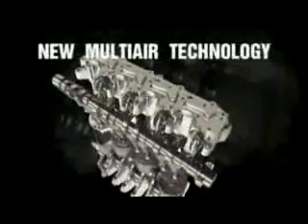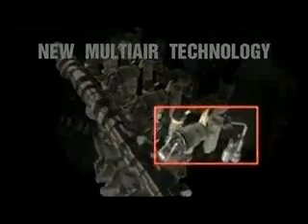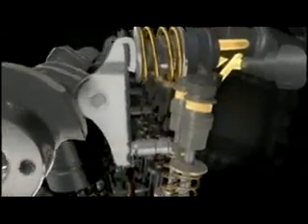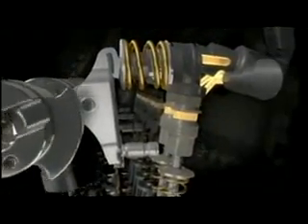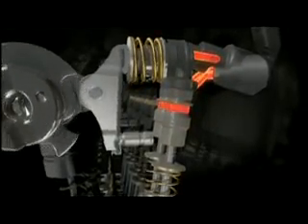Multi-Air is the new electronic system ensuring dynamic control of air intake, cylinder by cylinder, stroke by stroke. This valve electro-hydraulic actuation technology is based on the use of a high-pressure oil chamber between the cam and the intake valve, managed by a solenoid valve connected to an electronic control unit. This way, valve lift schedules become extremely flexible and vary according to engine air requirement.